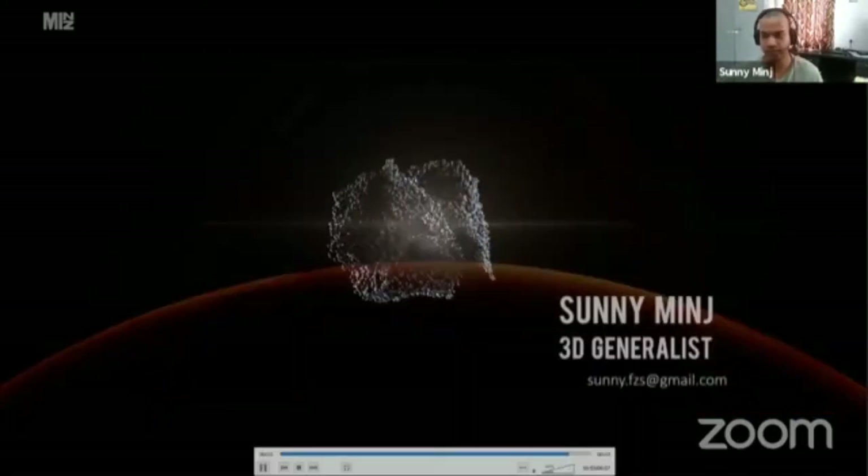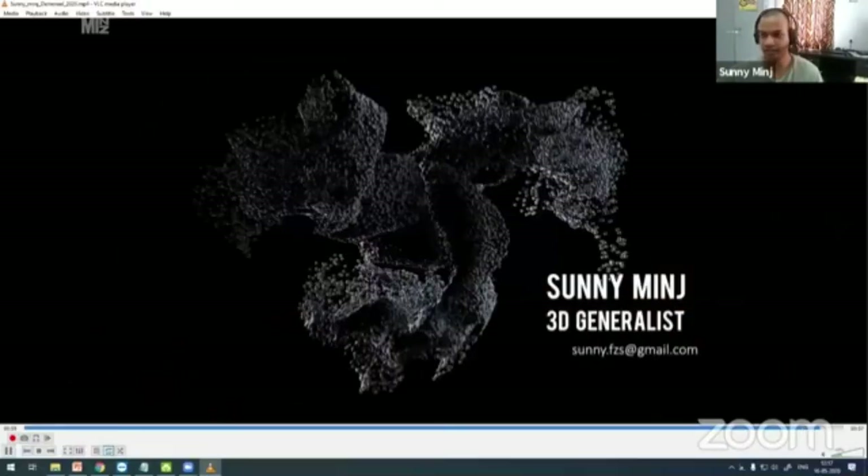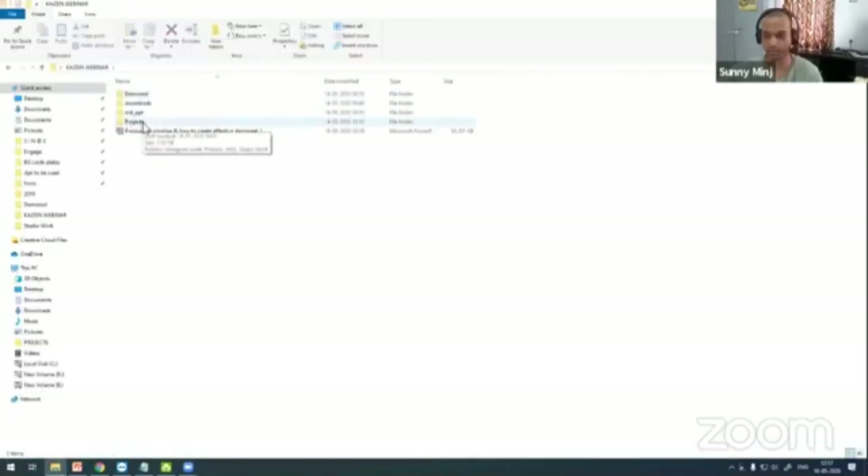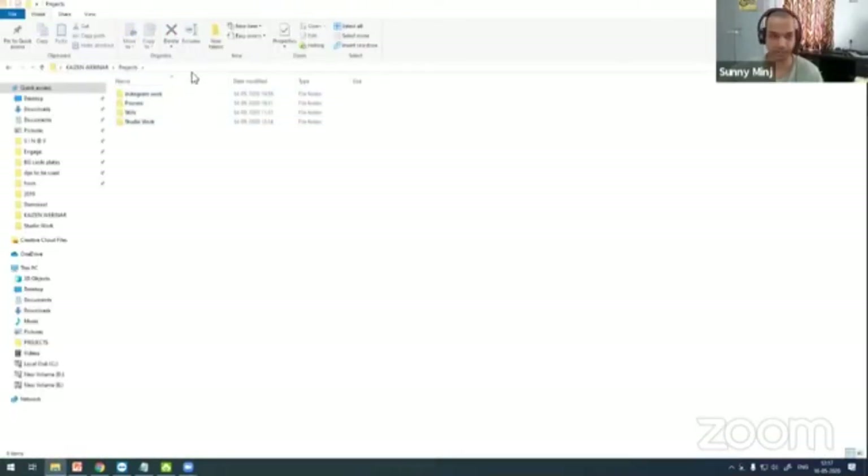That's it — this was my demo reel, the recent one. I can also show you some of my projects and some of my Instagram works. Most of the stuff I put on Instagram to expand your work, your contacts, and everything.